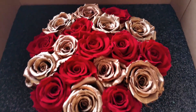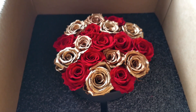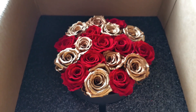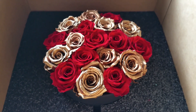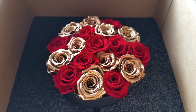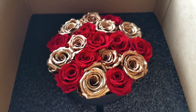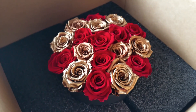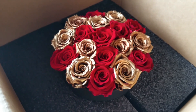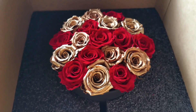These roses last close to a year because there's a preservative attached to them — there's a lot more science to it, so please check out the website. I'm not affiliated with them, I just thought I'd share this in case you're looking for an idea on how to surprise that special someone on a special occasion.